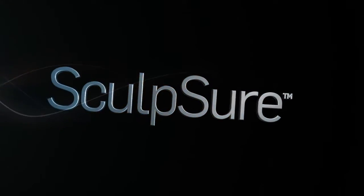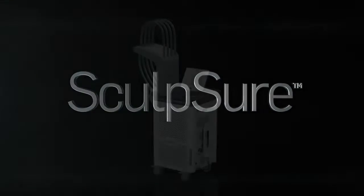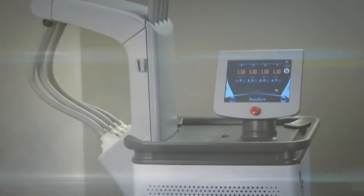Introducing Sculpture, the world's first light-based non-invasive lipolysis device to treat stubborn fat.